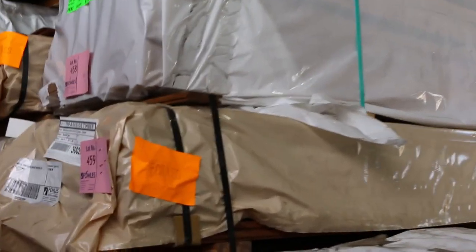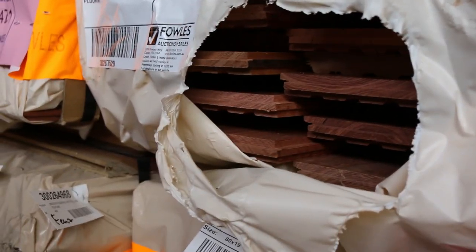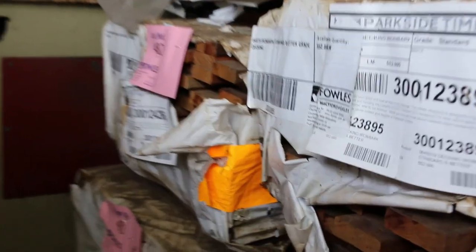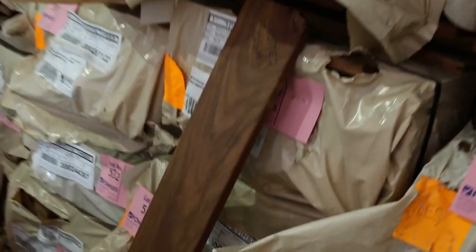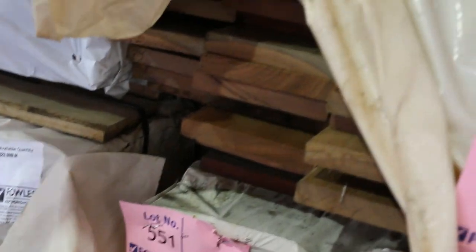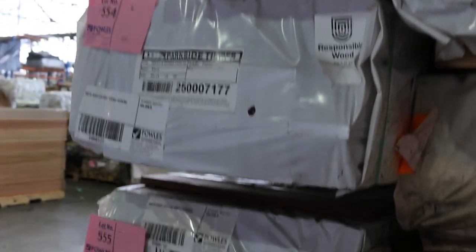In behind there, we've got a lot of flooring — some 80 by 19 spotted gum, and also some 130 by 19 in Queensland mixed hardwoods. A few packs of that. There's some ironbark decking, standard and better grade, in the back — seven or eight odd packs, 64 by 19. On this side, a number of packs of decking: 86 by 19 spotted gum, also 64 by 19, and a couple of packs of 135 by 19 spotted gum as well. Then we've got some 86 by 19 karri — three packs of that. So a few options there on the decking.